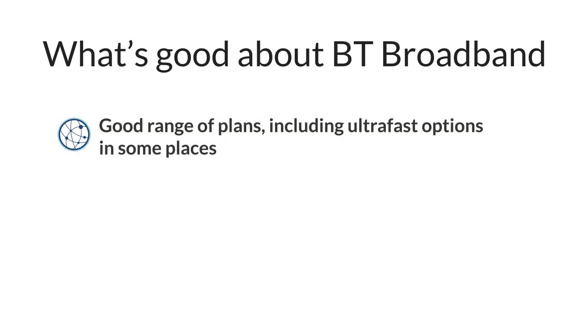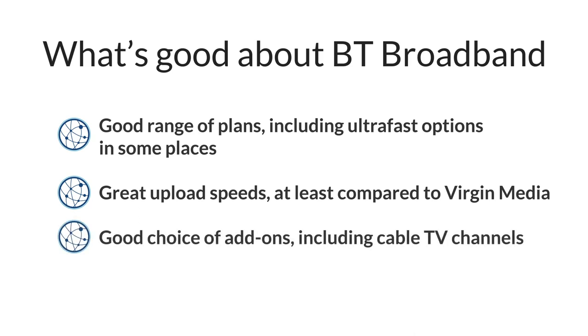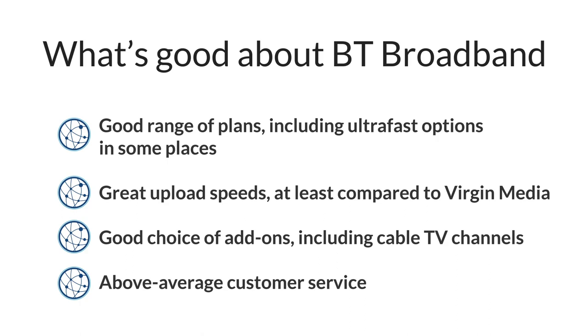If you need a short-term broadband contract or are looking to save as much money as possible, we wouldn't recommend BT broadband. However there are a few things to like about their deals. They offer a good range of plans including some with ultra-fast speeds in some areas, and when compared to some other ultra-fast providers, especially Virgin Media, BT's upload speeds are much faster. They have a good range of add-ons available, which is useful if you're looking for cable TV channels or mesh Wi-Fi without the hassle of buying them separately. And finally, BT offers relatively good customer service, at least according to the statistics and speaking from personal experience.